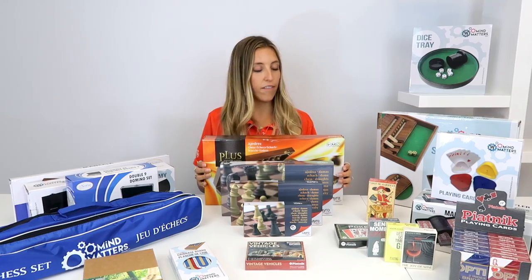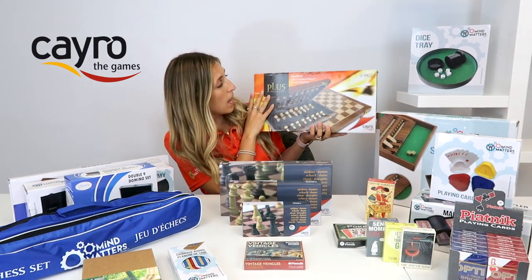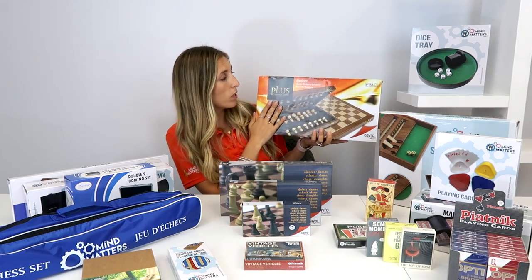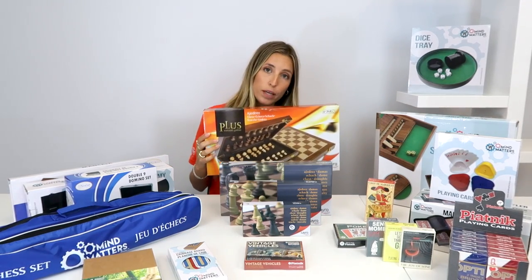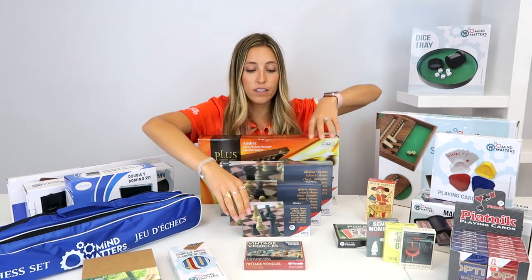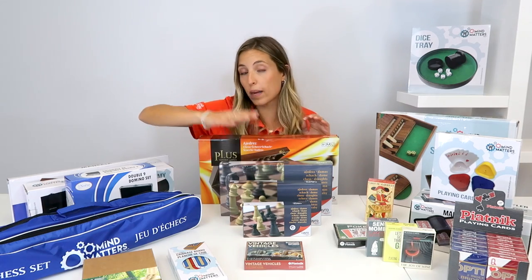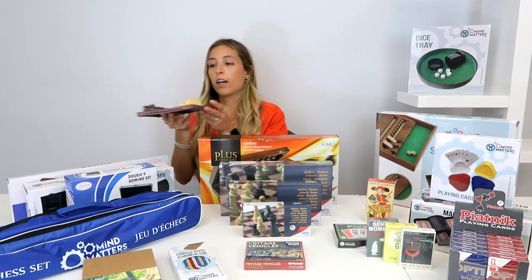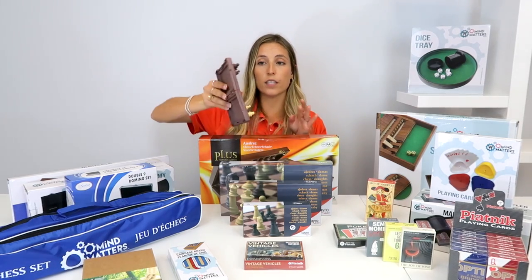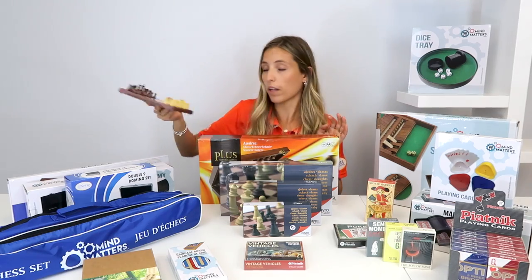Next up, we have Kyra. From Kyra, we have some nice chess sets — a wooden one and a larger three-in-one set. We also have very practical travel versions in three different sizes and they're magnetic, so they hold very well and are super easy to use.